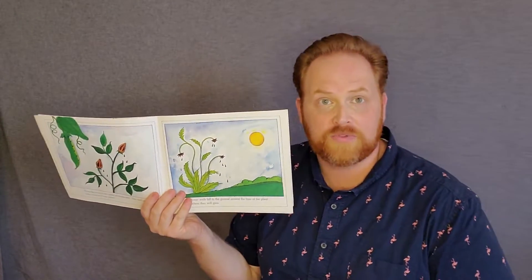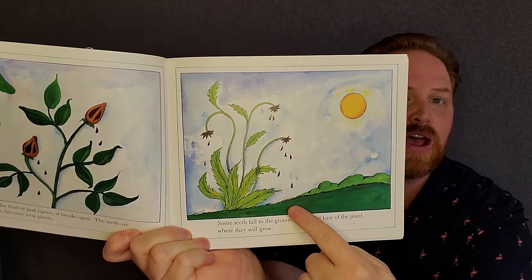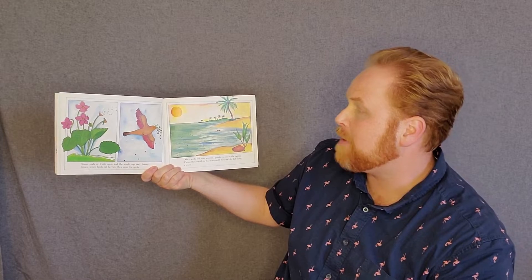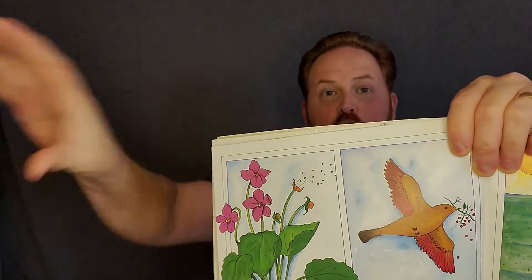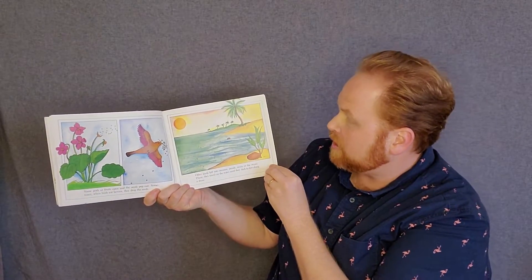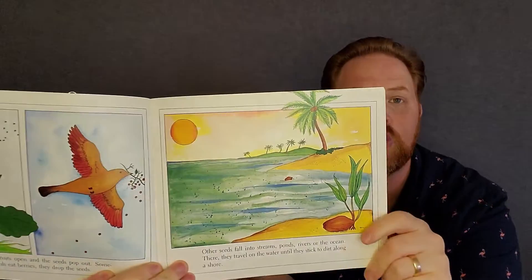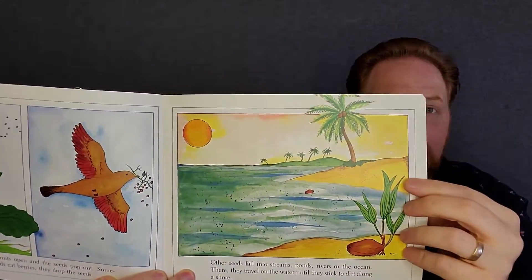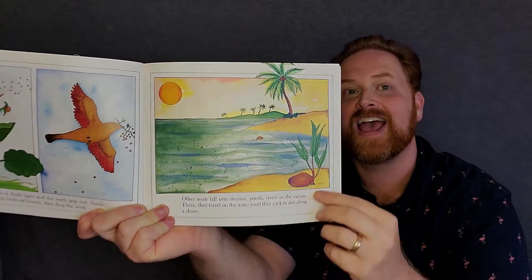There are lots of different ways seeds could travel to the ground. Some seeds fall to the ground around the base of the plant where they'll grow. Some pods or fruits open as the seeds pop out. Sometimes when birds eat berries, they drop the seeds. There are some plants that will throw the seeds out so they can be planted in the dirt. Some animals will pick them up and carry them to a new spot. Other seeds fall into streams, ponds, rivers, or the ocean, and there they travel on the water until they stick to the dirt along a shore. This seed — or we would call it a coconut, which is actually a seed — fell out of the palm tree and rolled into the ocean, floated all the way, and got planted in the dirt.